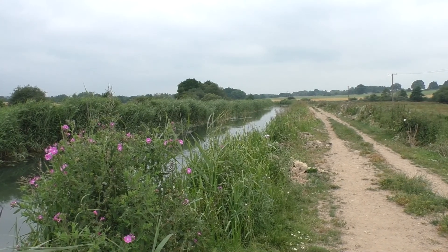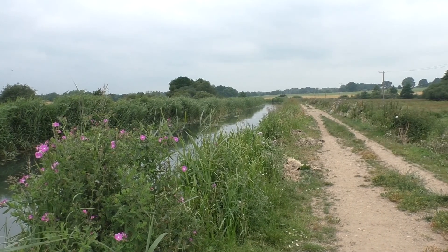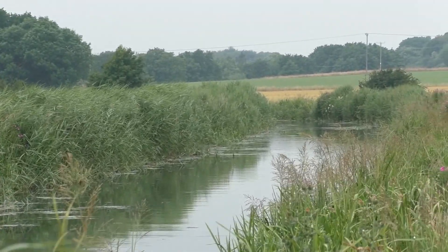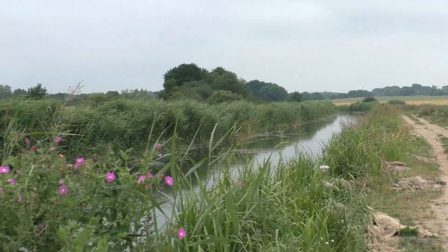We have now moved along the canal and this spot is just before Ebridge Mill. Bacton Mill is out of sight in the distance, nearly a mile away. And as I pan round, Ebridge Mill and Lock will come into view.